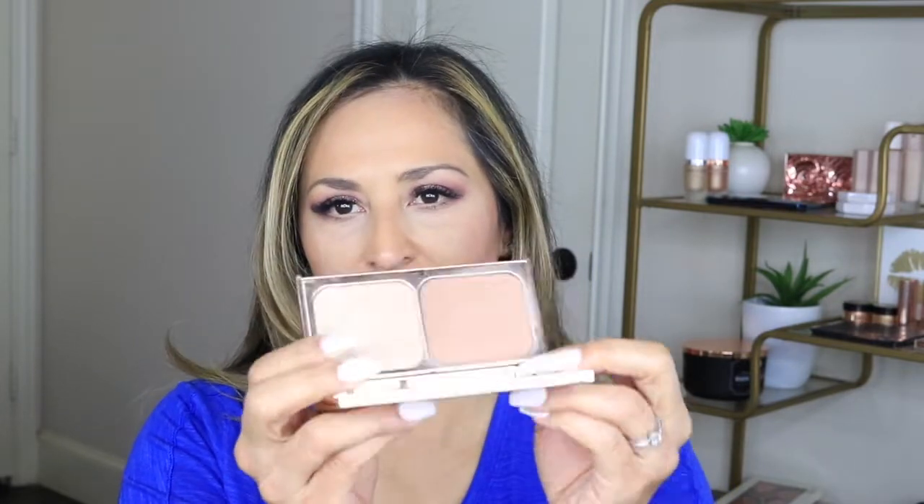The next Charlotte Tilbury product is the Film Star Bronze and Glow. It comes with a bronzer and a highlighter. I use the bronzer side to actually contour, and the highlighter is a beautiful, not-too-intense, not-too-light highlight that looks really pretty on the skin. This is the lighter version — there is a darker one for deeper skin tones, which is just as beautiful.